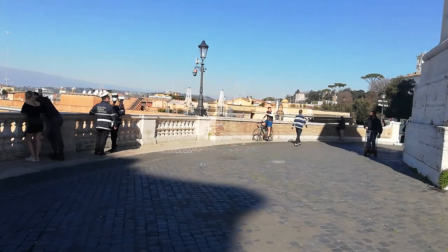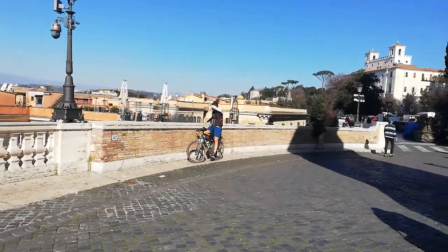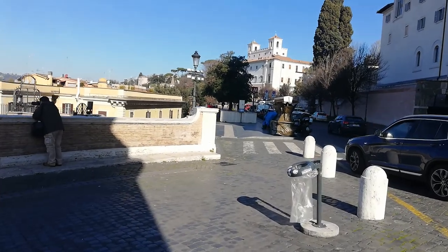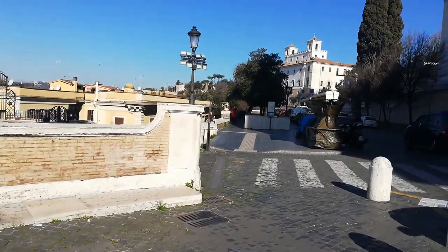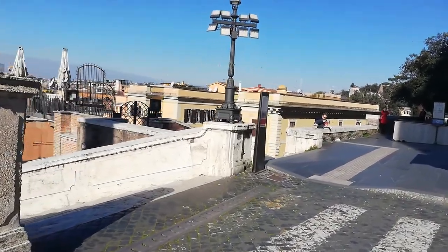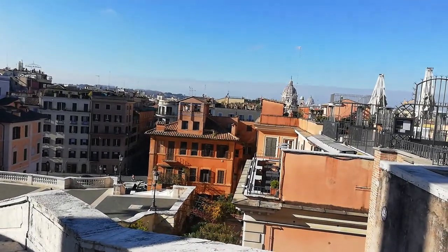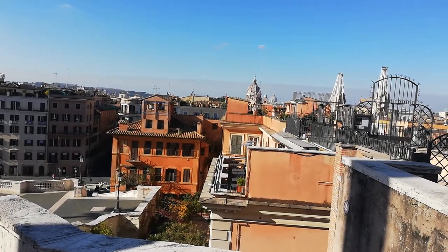The hill that we're on — the Pincian Hill — was in ancient times called the Hill of the Gardens. You had noble, aristocratic families with their sophisticated suburban spreads. Of course, all through what we call the Middle Ages, Rome was a shadow of its former self. That population down from a high of well over a million to an average of about 30,000 to 40,000. That population in the Middle Ages could jump up, but it could also drop far down as well. This is all built up in the period of the rebirth of Rome — in English we just use the French word Renaissance.